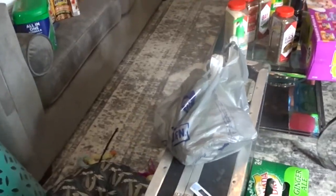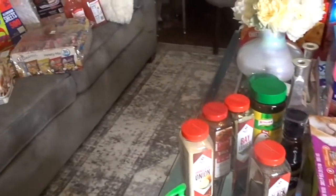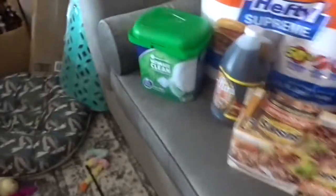Oh my gosh, you guys. I am worn out. Okay, so I just got back home. I have stuff everywhere. I just dropped everything in the living room. I'm going to go through here and show you everything that we got. Let's just start on this end.